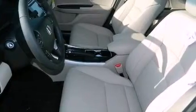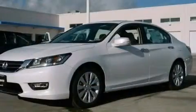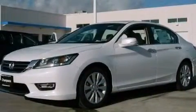A rear-view camera, memory settings for the driver's seat positions so you can recall your favorite position with the push of one button, cruise control, leather seats, an electronic throttle, performance tires, a passenger side vanity mirror, advanced compatibility engineering body structure, dual power seats, and aluminum wheels.